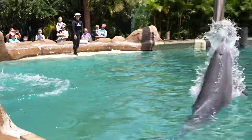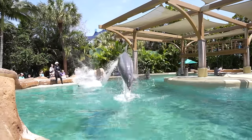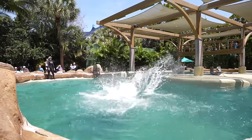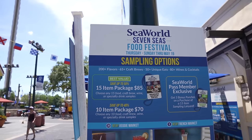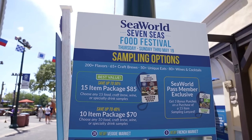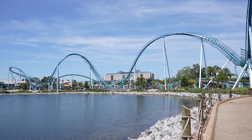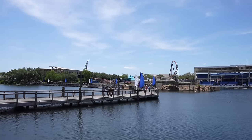The Seven Seas Food Festival is still running through May 19th so you still have some time. However it's not running today because it only happens Thursdays through Sundays, and I personally think this is the best food festival here at any of the Central Florida theme parks. I am heading over towards Pipeline for my very first ride on this coaster, and over this way we can see another new coaster here at SeaWorld — Icebreaker.